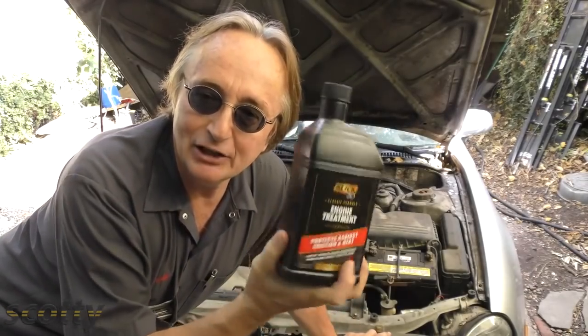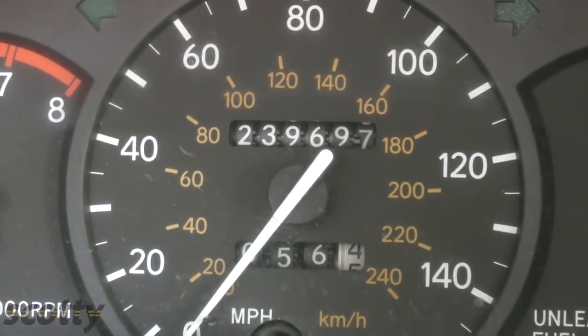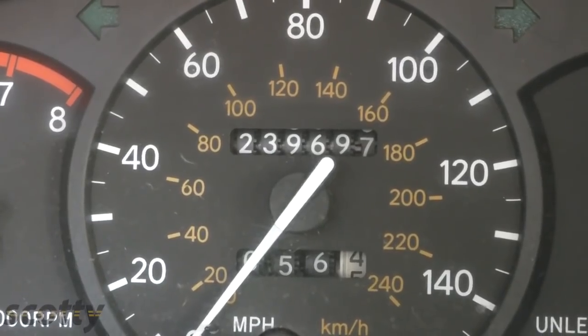I know quite a bit about Slick 50 because I'm in Houston where it started. A friend of mine, Dave, was one of the original guys in the company. A few years ago Dave cashed in for millions, moved to Austin and lives in a mansion — and here I am stuck in my old garage in Houston. Life is just so unfair. I have to give Dave a heads up, because he started me using this stuff decades ago. And with my old work Toyota having 239,000 miles on it and still not burning any oil, I do have to say the stuff works.